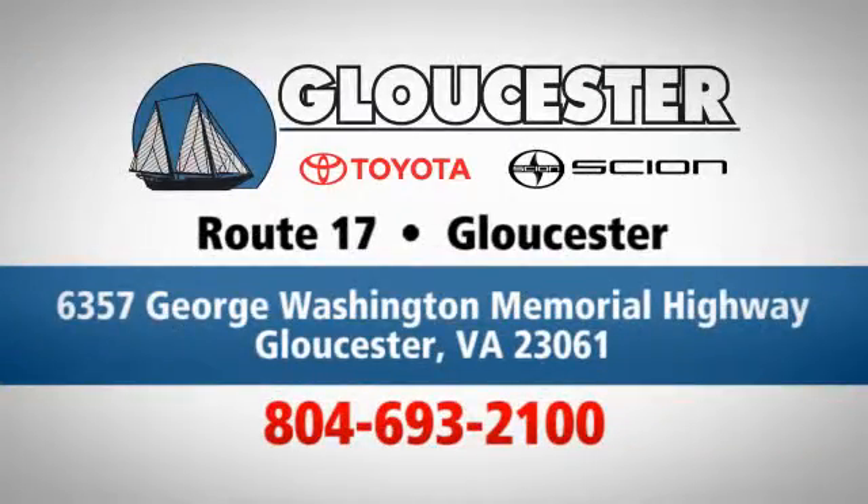Conveniently located at 6357 George Washington Memorial Highway in Gloucester, Virginia.